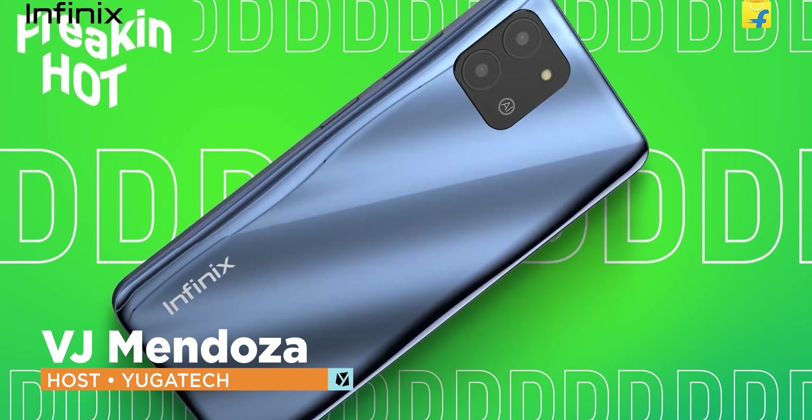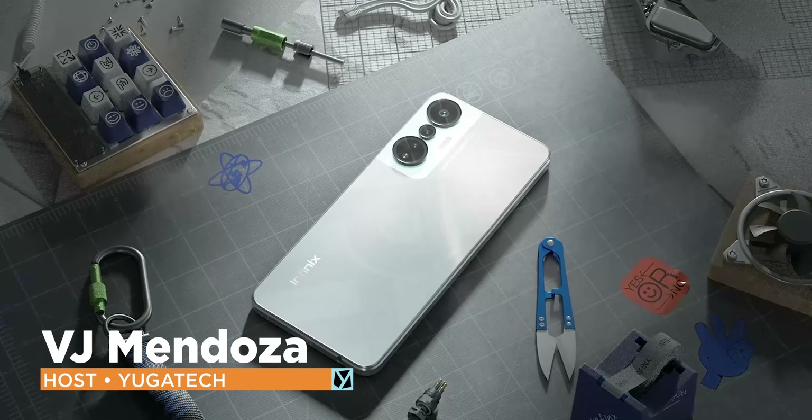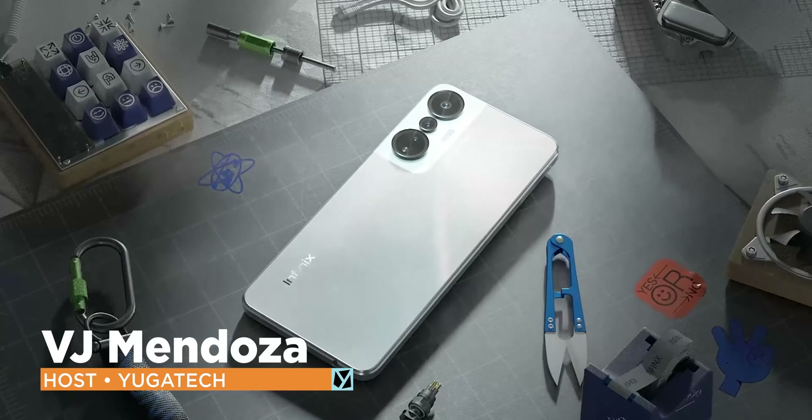In today's video, we are going to look into one of your go-to brands in terms of smartphones — Infinix Mobile, which has proven its worth when speaking of value-for-money smartphones, despite being a new brand in the competition.